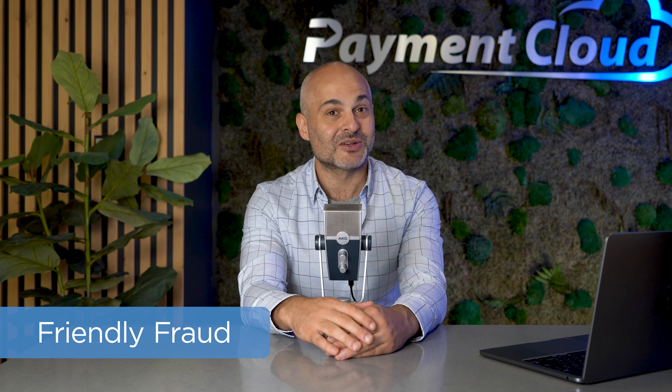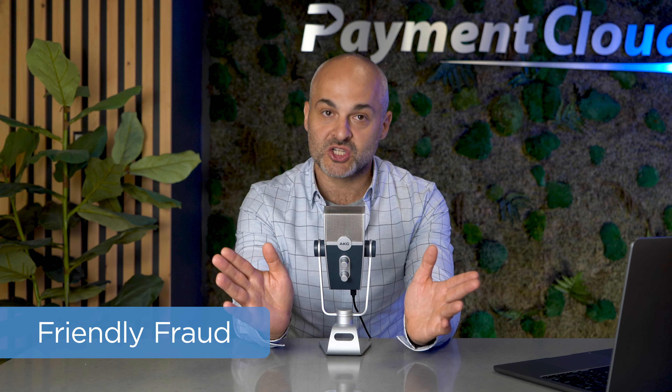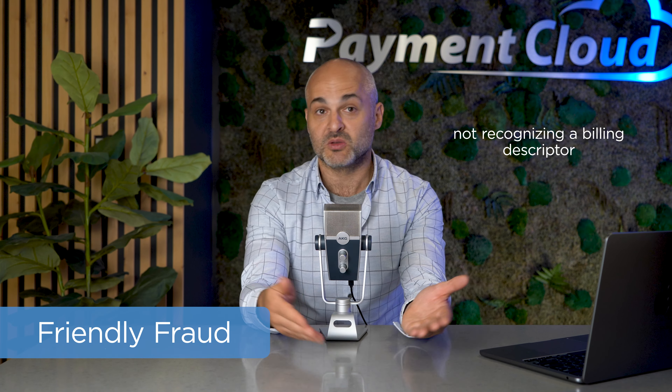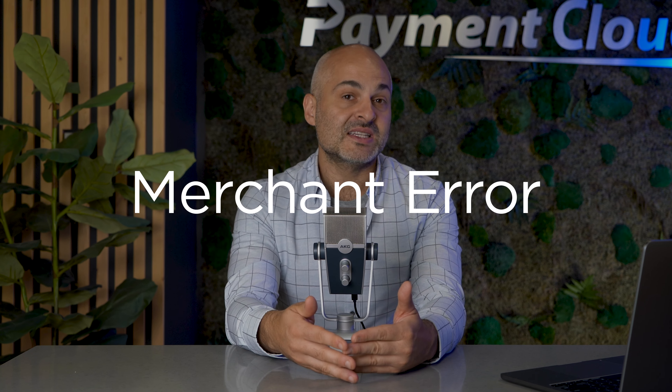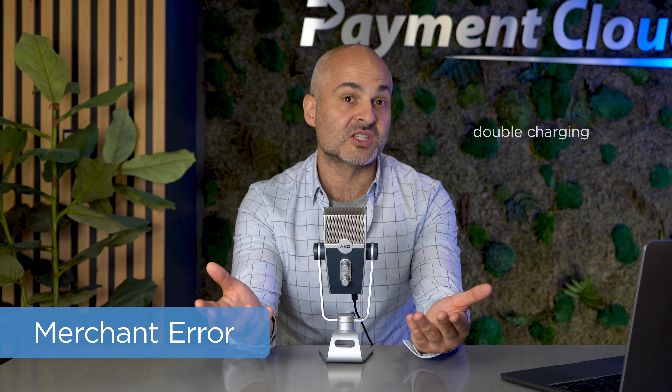There's nothing friendly about a high chargeback ratio. Friendly fraud happens when a customer unintentionally initiates a chargeback — whether they forget a purchase they made or they just don't recognize the billing descriptor on their statement, so they charge back the transaction. Next, we have merchant error chargebacks. These happen when a mistake is made on the merchant's side, like shipping the wrong product, double-charging for a single transaction, or otherwise making an error that warrants a chargeback.